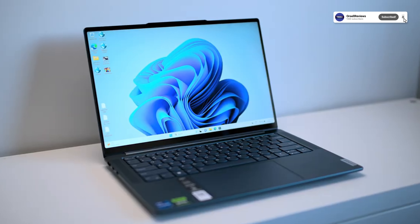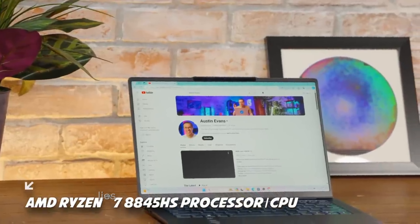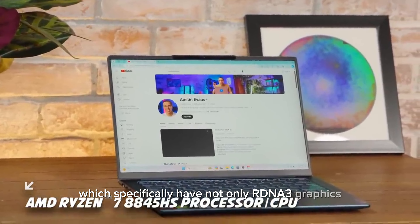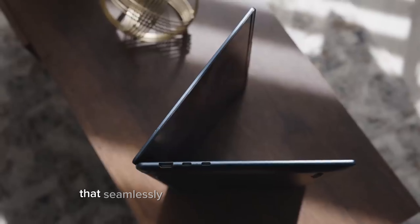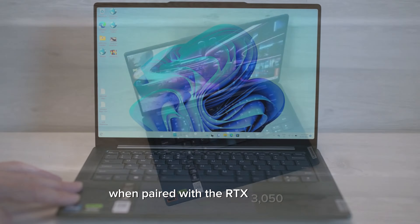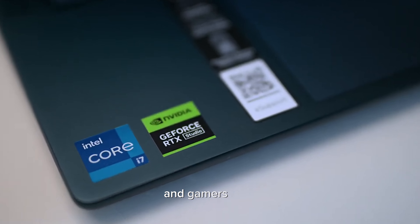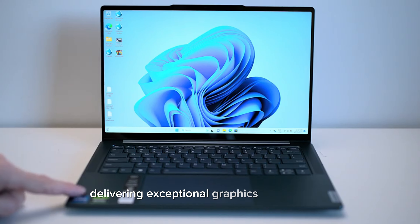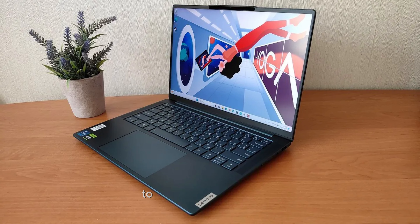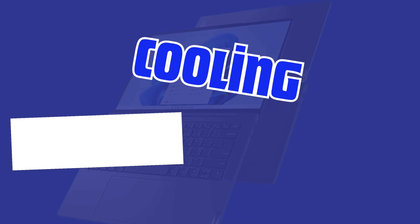The 14.5-inch IPS display is a window to digital excellence, boasting a 3K resolution that brings content to life with crisp details and vibrant colors. The 120Hz refresh rate is a game-changer, ensuring smooth visuals whether you're editing video, gaming, or simply scrolling through web pages. The anti-glare matte finish means your viewing experience remains consistent in bright environments, reducing eye strain during long sessions. The display's 16:10 aspect ratio offers more vertical space, making it easier to work on documents or browse the web without constant scrolling.